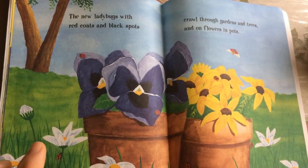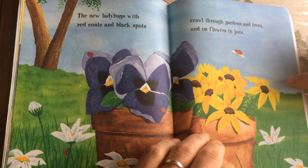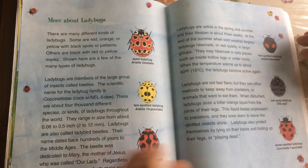The new ladybugs, with red coats and black spots, crawl through gardens and trees and on flowers and pots.